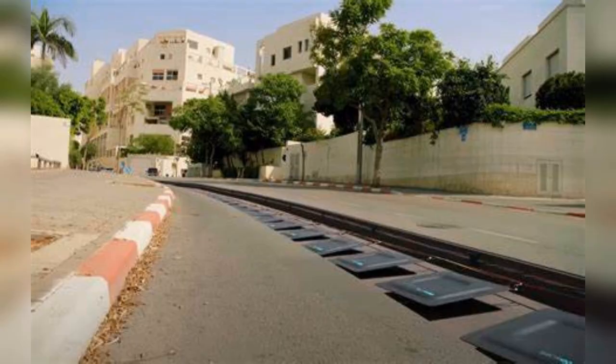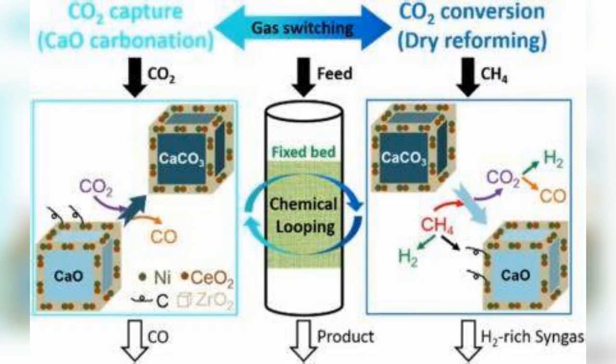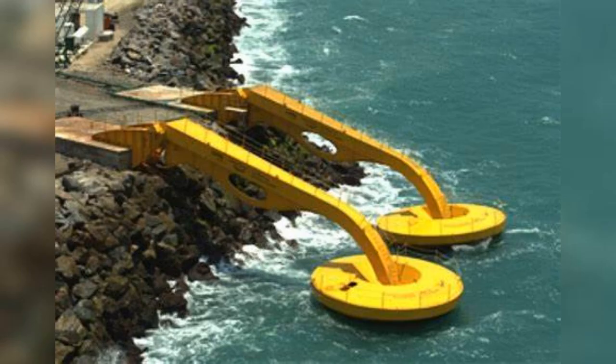Number seven: wireless charging roads — roads embedded with coils wirelessly charge electric vehicles driving above them. Number eight: carbon capture and utilization — direct air capture systems remove CO2 from the air and convert it into useful materials.